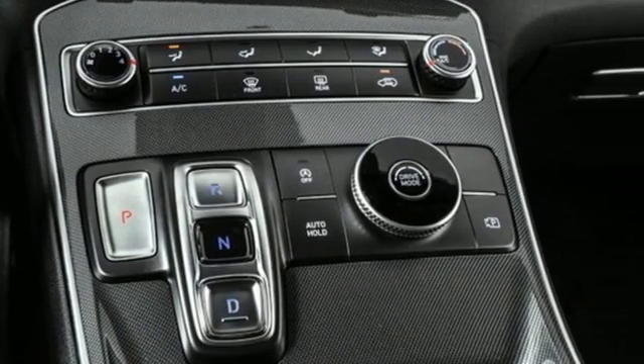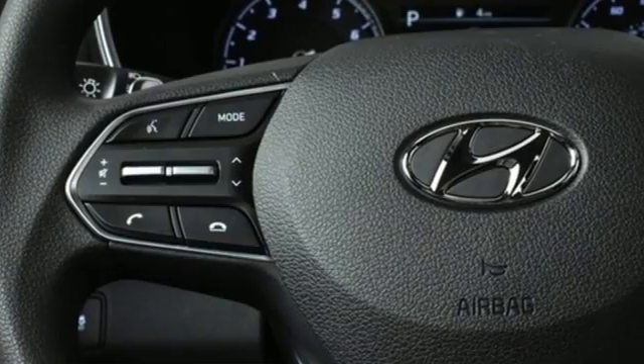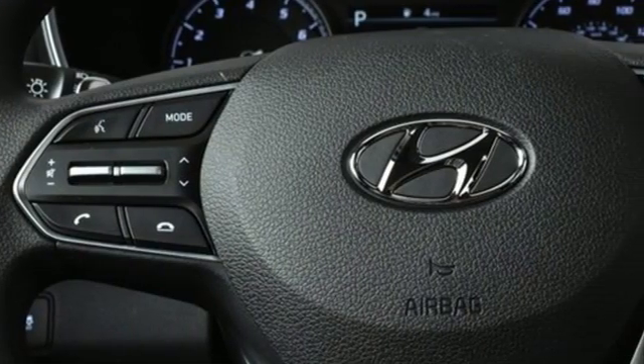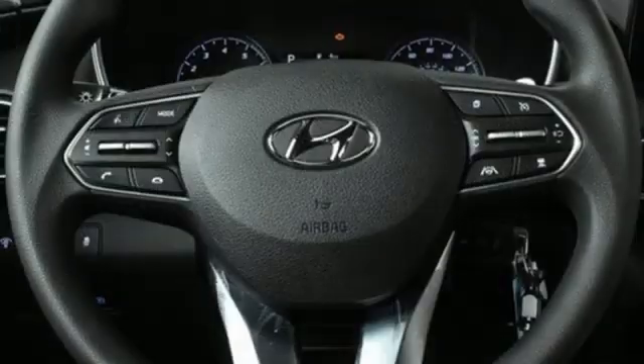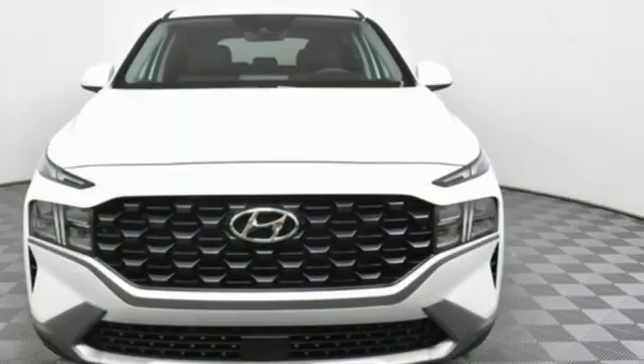Automatic transmission, manual tilting steering column, streaming audio, manual telescoping steering column, wireless phone connectivity, external memory control, aluminum wheels, four USB ports, and i4 engine.